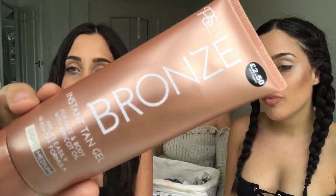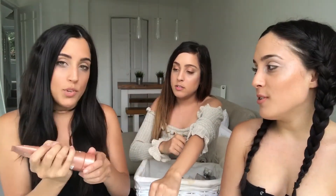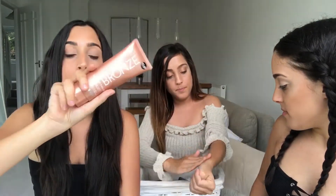My next product is from Primark again — PS Bronze Instant Tan. It's only £2.50 and I'm in love with it. Anyone who follows us on Instagram might have seen us putting it on. It comes with a mitt — well, actually you have to purchase the mitt separately from Primark. When it comes out the bottle you rub it in, and it's actually really good!